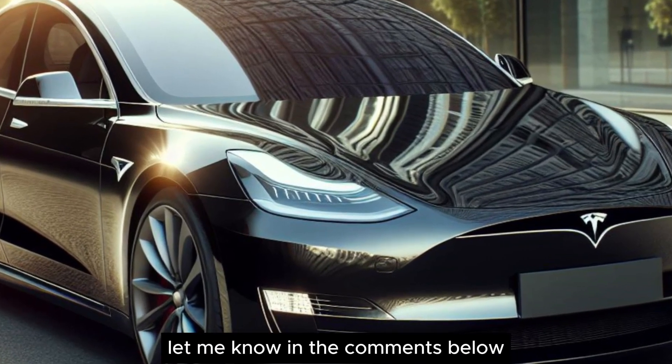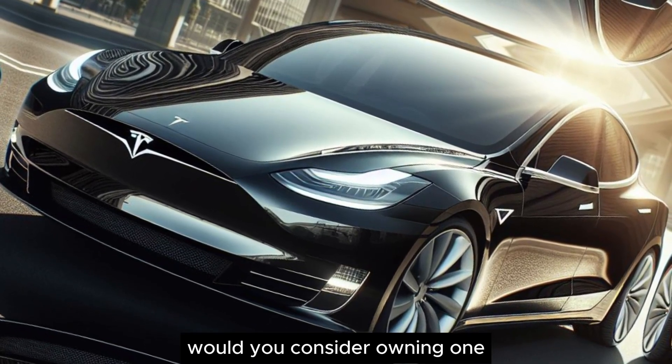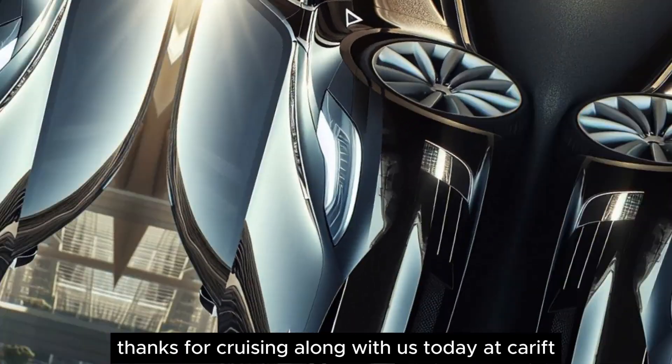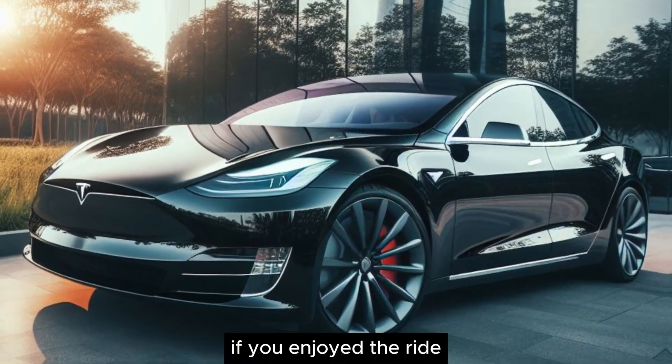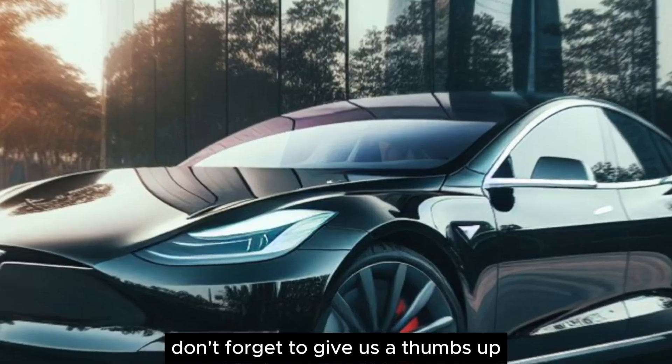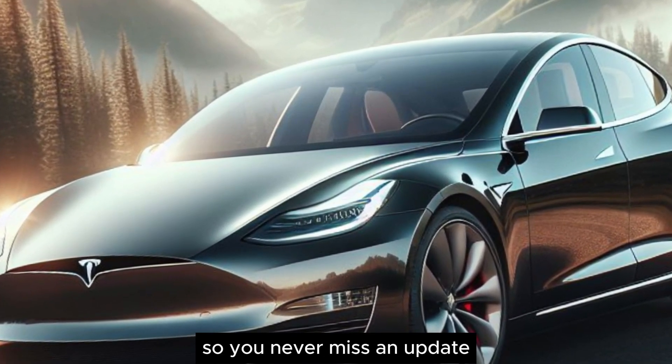Let me know in the comments below what you think about the Tesla Model S. Would you consider owning one? Thanks for cruising along with us today at Carift. If you enjoyed the ride, don't forget to give us a thumbs up, subscribe for more car goodness, and hit that notification bell so you never miss an update.